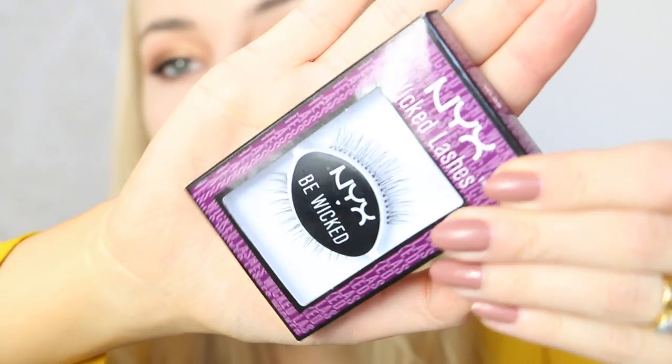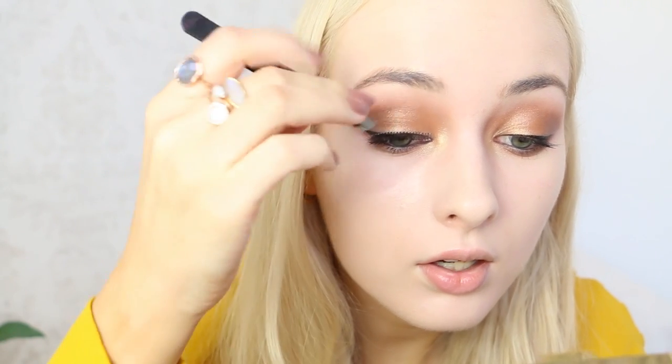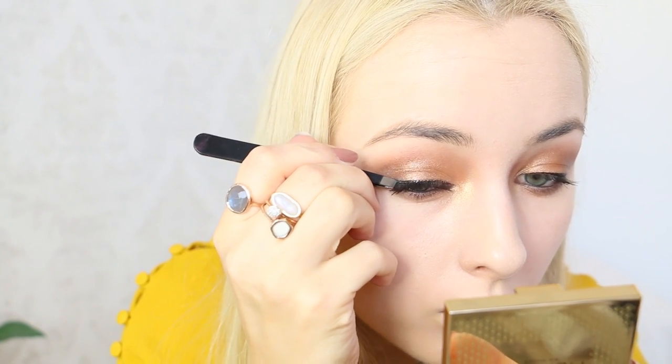She's definitely wearing falsies in the picture so that's what I'm going to do. I'm going to use NYX Wicked Lashes — they look very pretty, quite natural. These are in Bashful. You have to look down when applying false lashes. Okay, so one eye is done. They're not dramatic at all — I really like the look, they look quite natural.